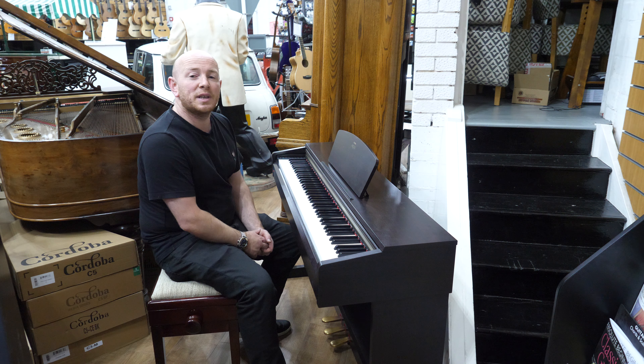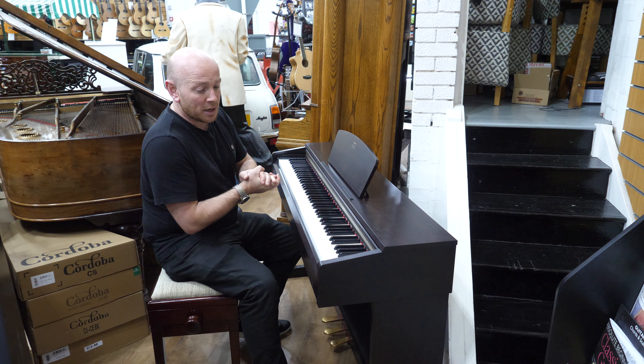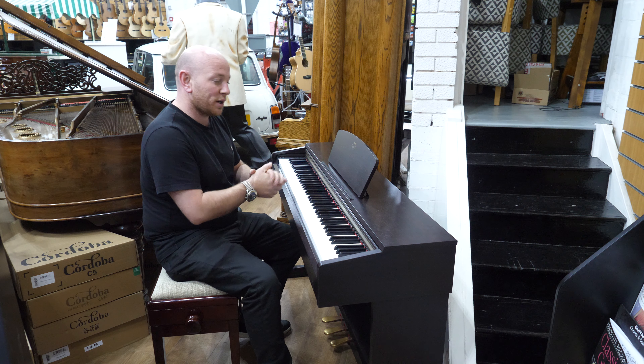Hello folks and thanks for watching. We are SherwoodPhoenix.co.uk and this is a Yamaha Arius YDP 161 in a Rosewood case.